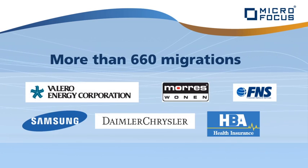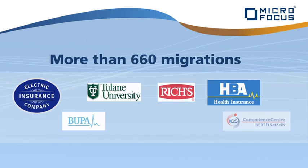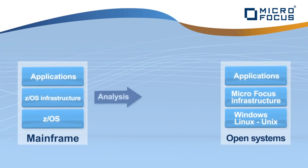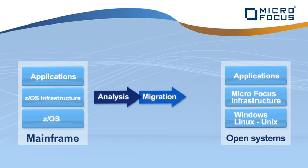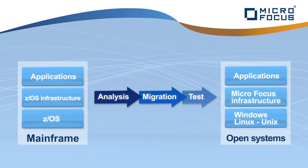More than 660 customers have already successfully migrated or modernised their applications with Microfocus. Following in-depth analysis, we will transform your applications for the new platform. The subsequent testing process guarantees you both quality and stability.